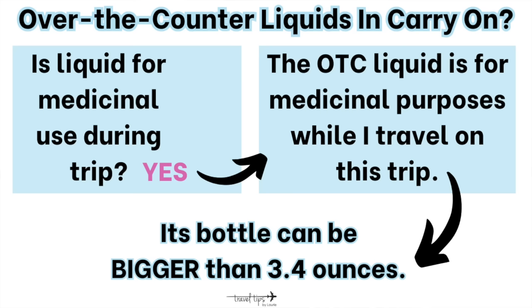Ask yourself: is it a liquid? If yes, is it for medicinal use? If yes, then it needs to be in a separate bag or by itself — a sandwich bag or gallon baggie — for airport security screening. Disposable contacts in individual liquid vials are for medicinal use, so you do not have to pack them in your quart-sized liquids bag. I packed my individual eye drop vials in my regular liquids bag since they're tiny and flat.